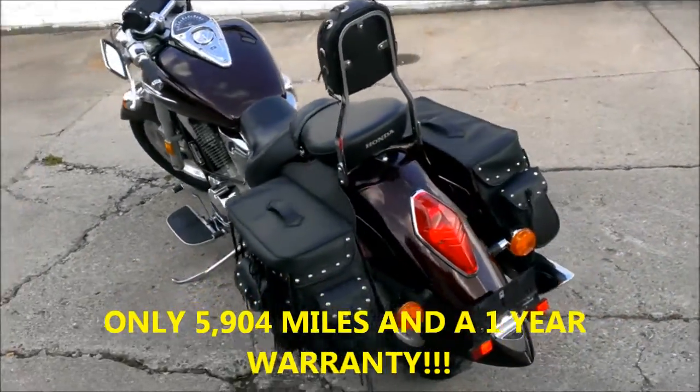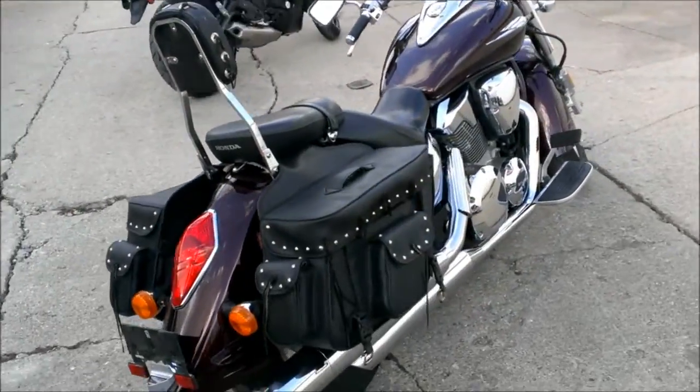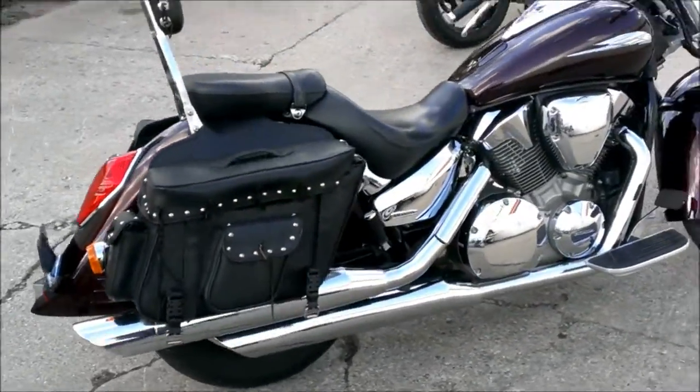Just serviced at a Honda dealership, inspected, all fluids changed, certified and includes a 1 year warranty. Why buy new? Save thousands — only $59.99.